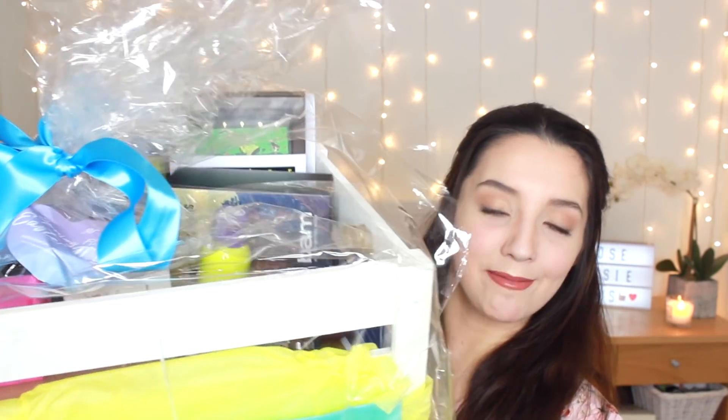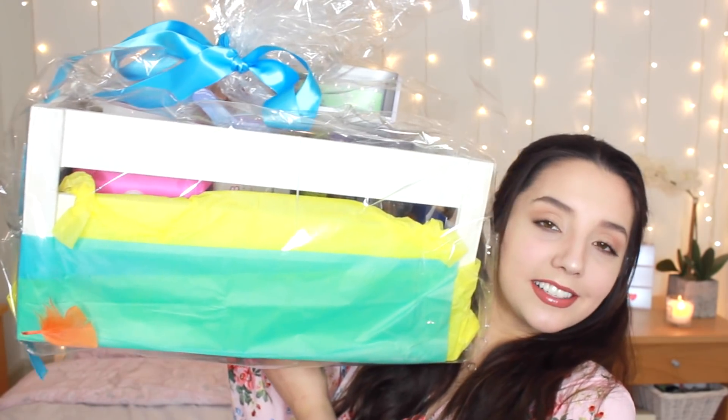I forgot how amazing they package these things — look at this hamper, it's so heavy! I'm even wearing a really spring-like top today, and I never wear pink. The card reads: 'Dear Rosie, we're so excited to have you be part of our Spring Flings and Easter Things hamper.' All websites and discount codes are going to be linked in the description box.